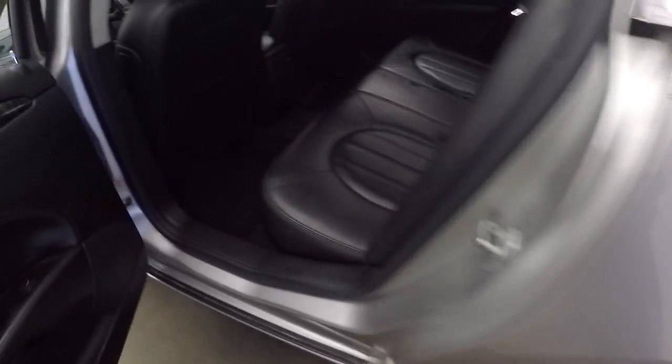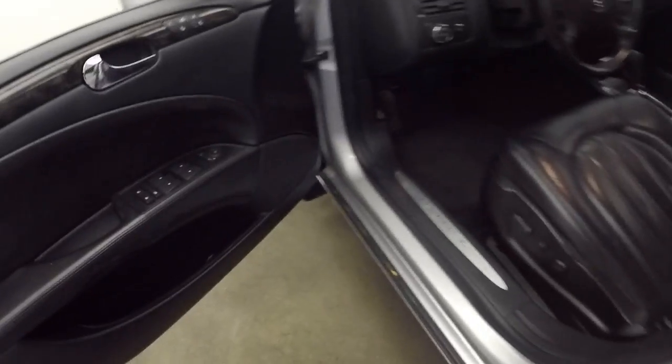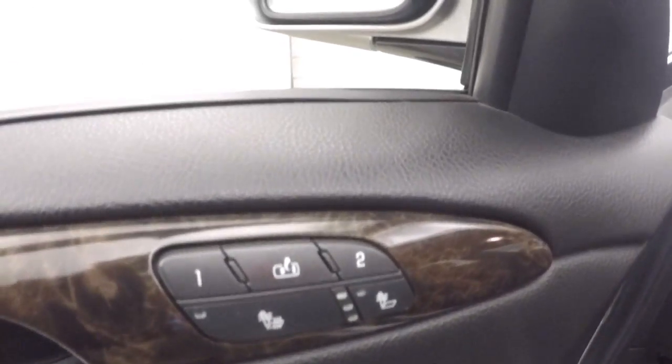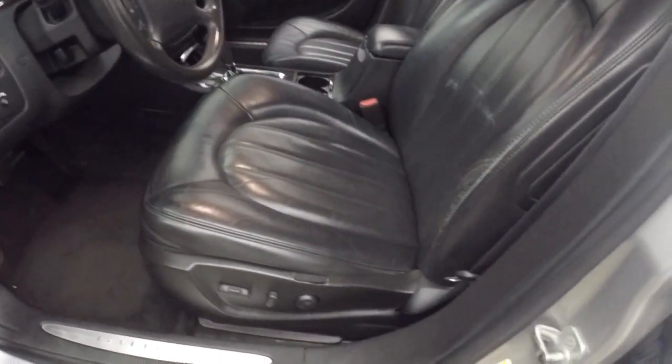They have good tires on here, nice interior, good shape, nice leather. The front here, all your controls on the door, as well as heated seats and driver position memory. Both front seats are power seats, leather upholstery.